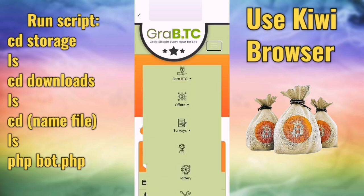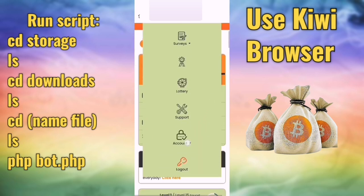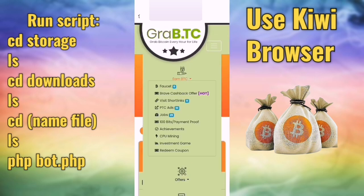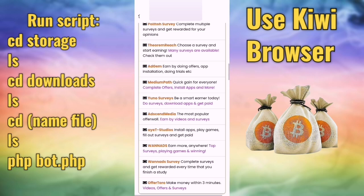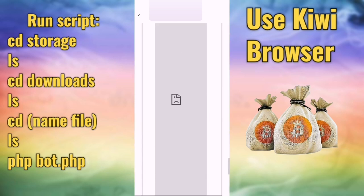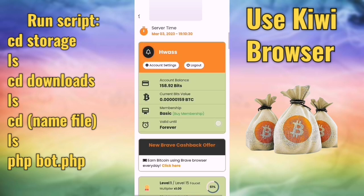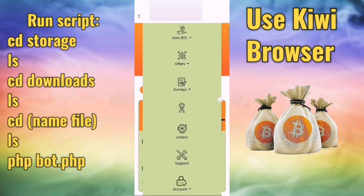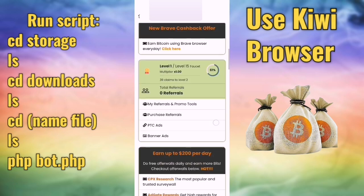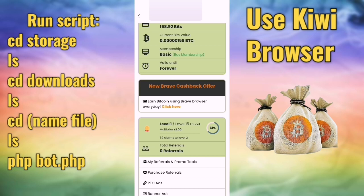Here you can see your withdrawal history, deposit history, and account settings. This is our site. Now we will go to the script and show you how it works. It's very simple. Let's go to withdraw — this is a new account, I haven't withdrawn yet.